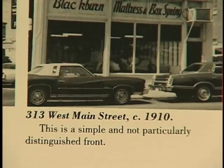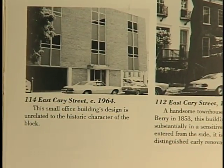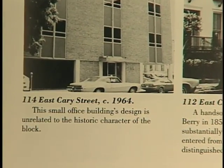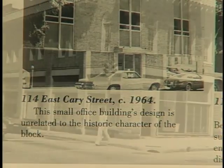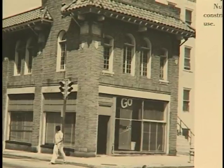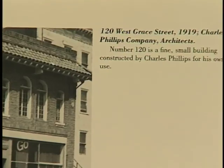This is a simple and not particularly distinguished front. This small office building's design is unrelated to the historic character of the block. Number 120 is a fine small building constructed by Charles Phillips for his own use.